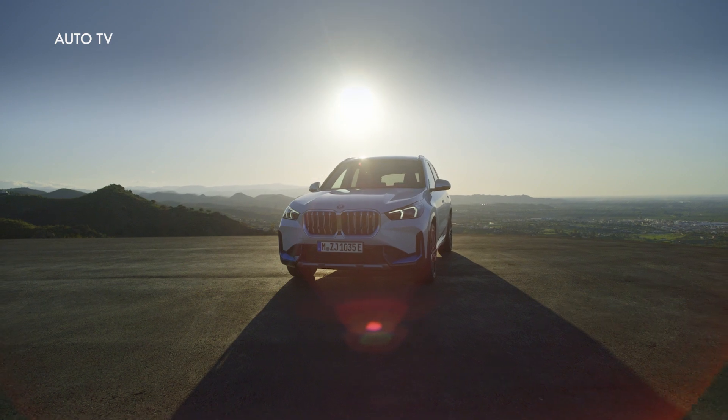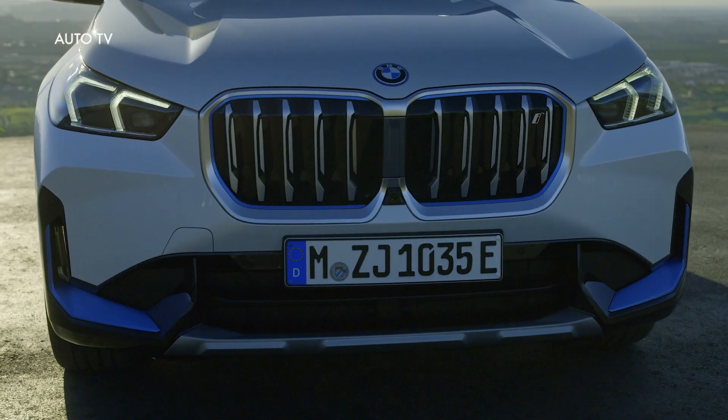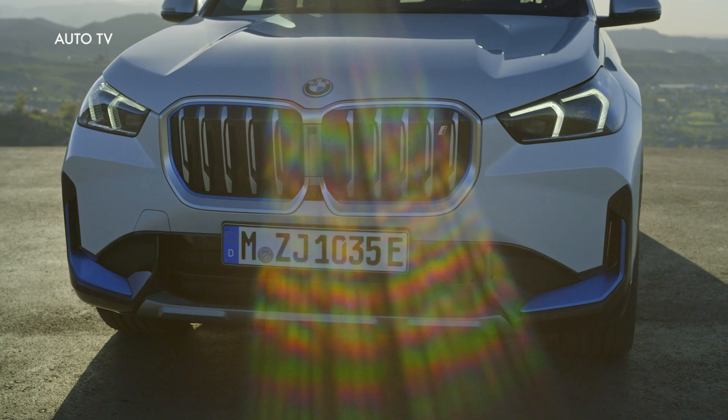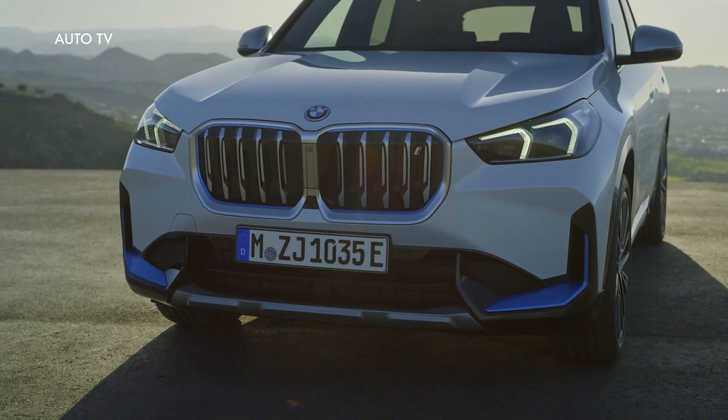Locally emission-free mobility, a new control operation system with BMW Operating System 8 and BMW Curved Display, plus a far wider selection of automated driving and parking systems also help to define the forward-looking character of this sports activity vehicle.